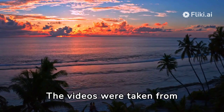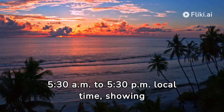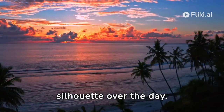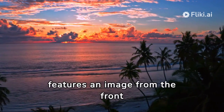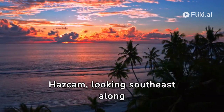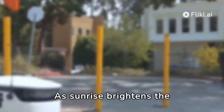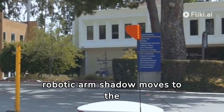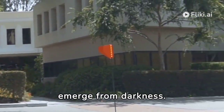The videos were taken from 5:30 a.m. to 5:30 p.m. local time, showing changes in Curiosity's silhouette over the day. The first video features an image from the front HazCam, looking southeast along Gediz Vallis. As sunrise brightens the sky, the rover's 7-foot robotic arm shadow moves to the left, and its front wheels emerge from darkness.